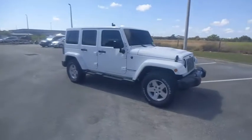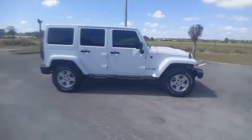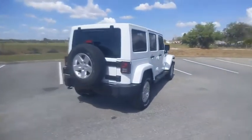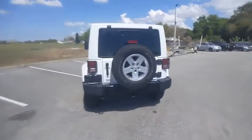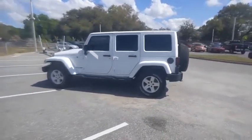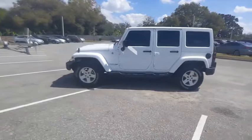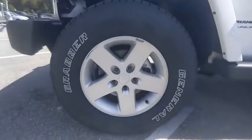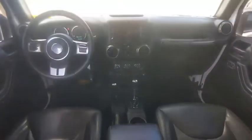Come test drive the 2018 Wrangler JK. The Wrangler JK is built with adventure in mind. Its rugged style is paired perfectly with power and performance. Not to be outdone, the interior comes equipped with plenty of technology, storage and sound system capabilities. And is priced below $40,000.